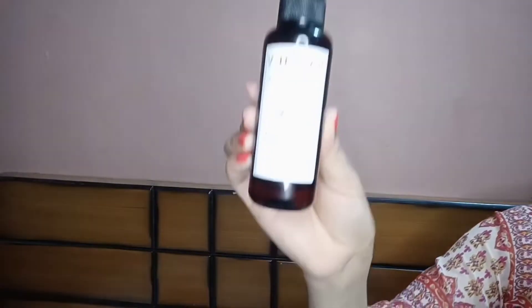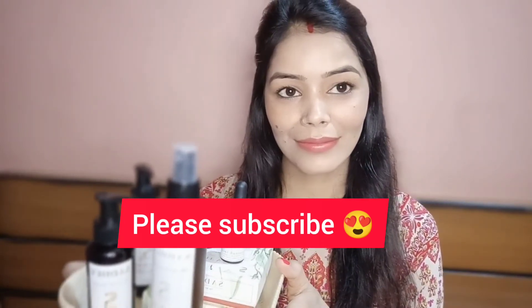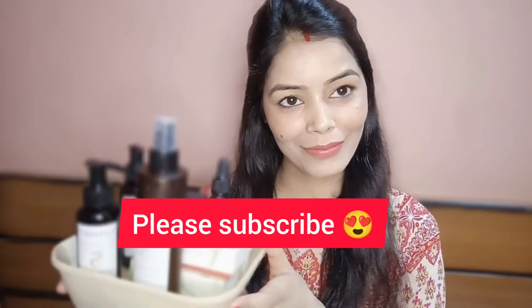So these are my personal and honest recommendations for you guys. I hope you found this video informative and helpful. Please do let me know in the comment section. I'll see you soon in my next video — till then, stay beautiful, bye!